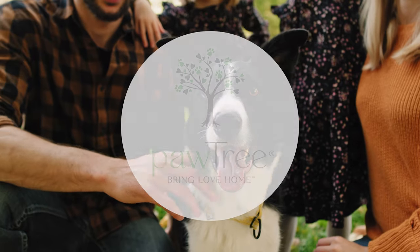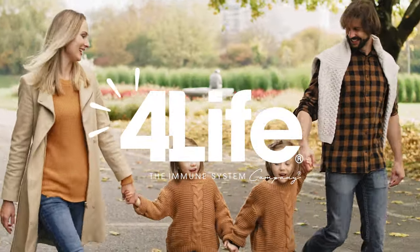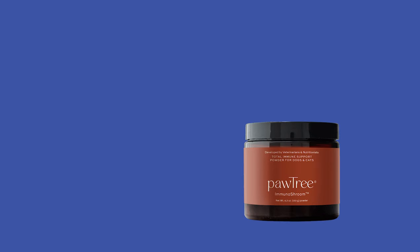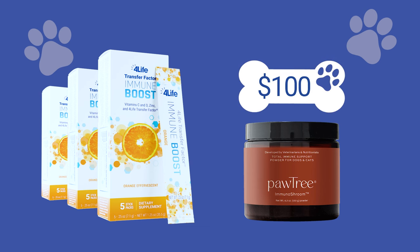That's right, Roger. For the entire month of September, both Pawtree and 4Life will be offering a special immune support bundle that will include one Immuno Shroom for pets from Pawtree and three 4Life Transfer Factor Immune Boost packs, all at a special price.